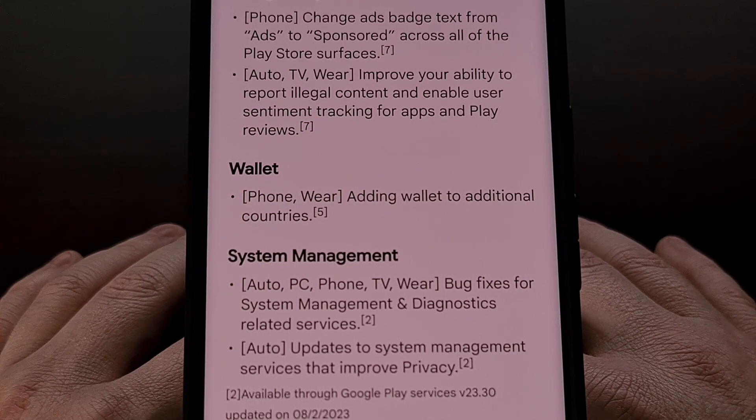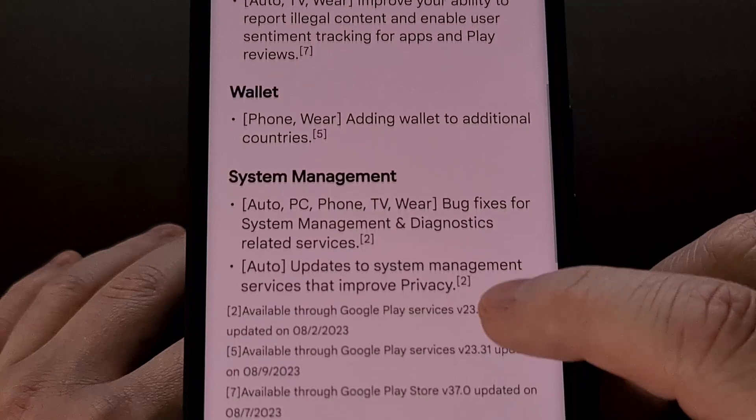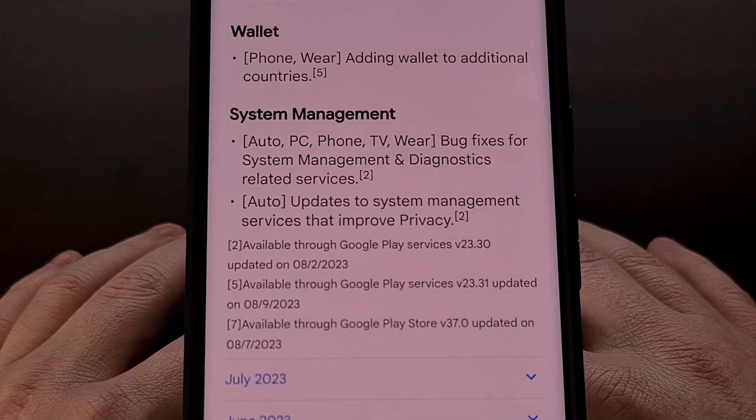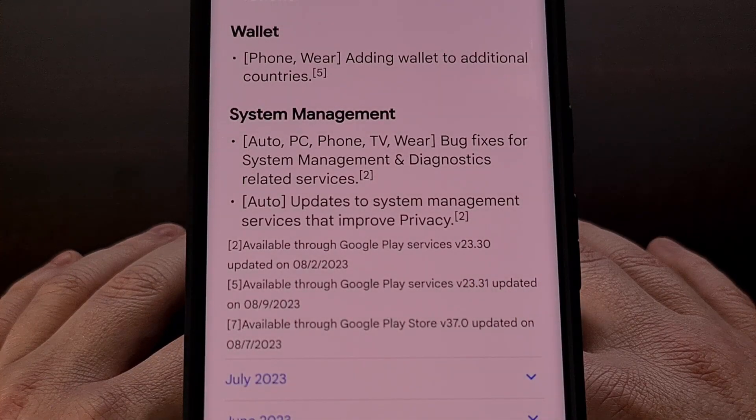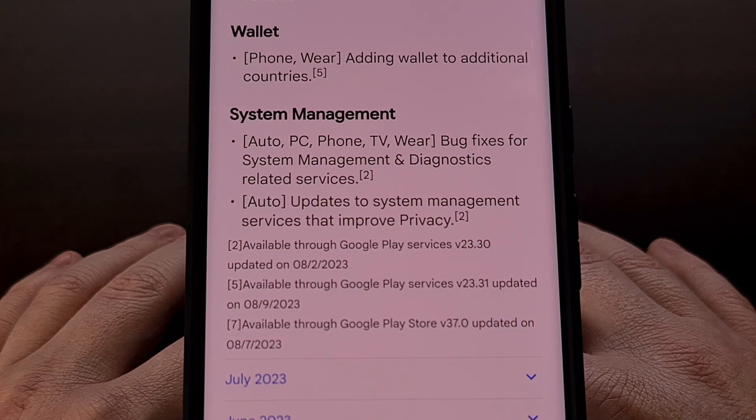There have also been some updates to system management services that aim to improve the privacy of the user. And lastly, the usual bug fixes have been finalized for system management and diagnostic related services on a variety of platforms.